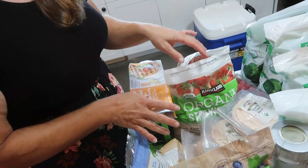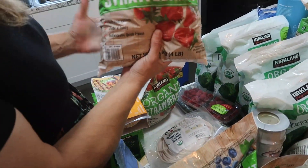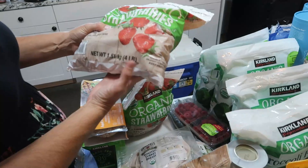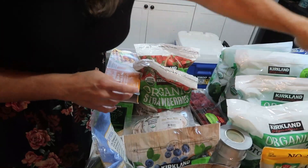We go through a lot of strawberries — for smoothies, just eating them, or using them in different things. We love these organic strawberries. This is a four-pound package and I got three of those.